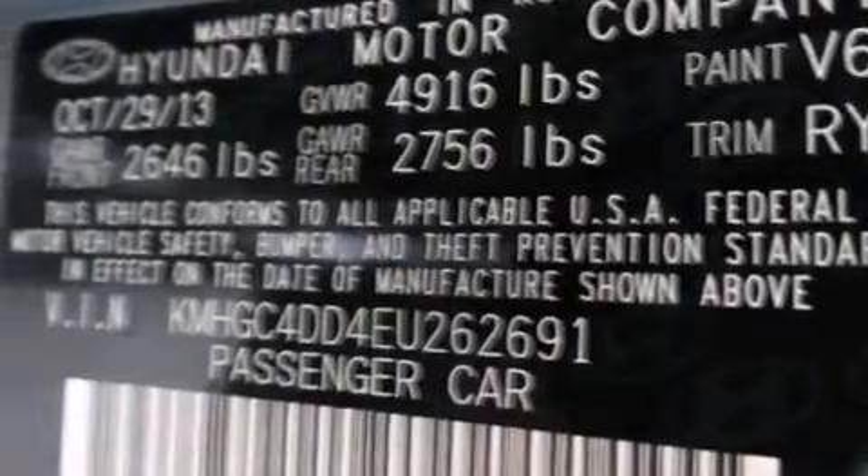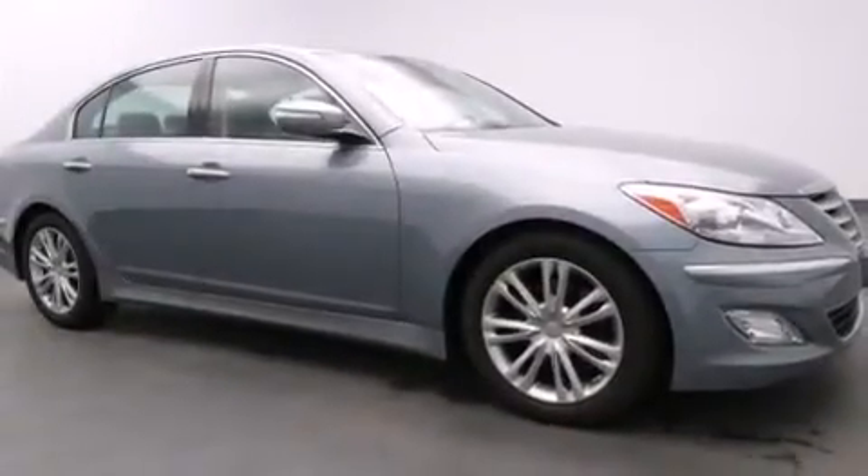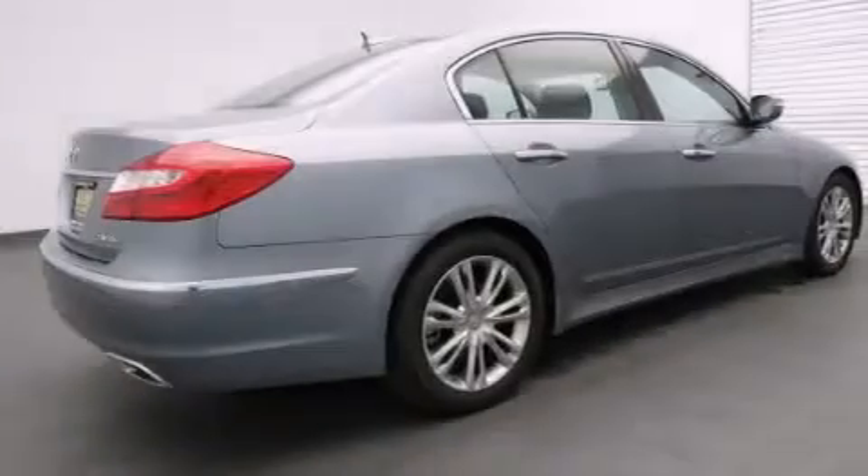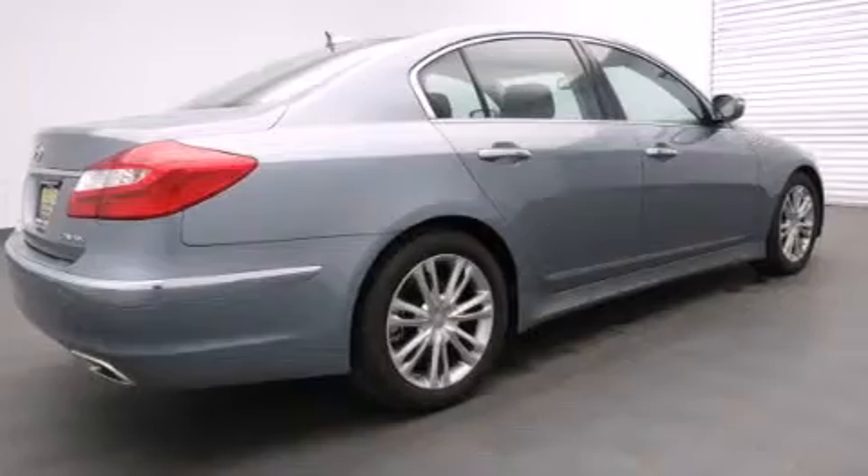The following features are also included: dual power seats, air conditioning, cruise control, leather seats, 12 volt power outlets, front and rear floor mats, side impact airbags, rear seat childproof door locks, and a pass-through rear seat.